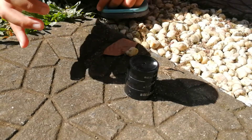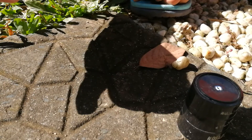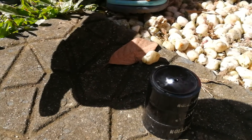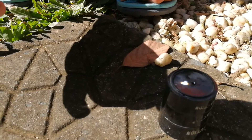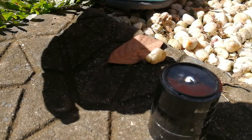It looks like there's a hole. There's smoke — I see smoke. It looks like it burns faster. Yeah, it's smoking.